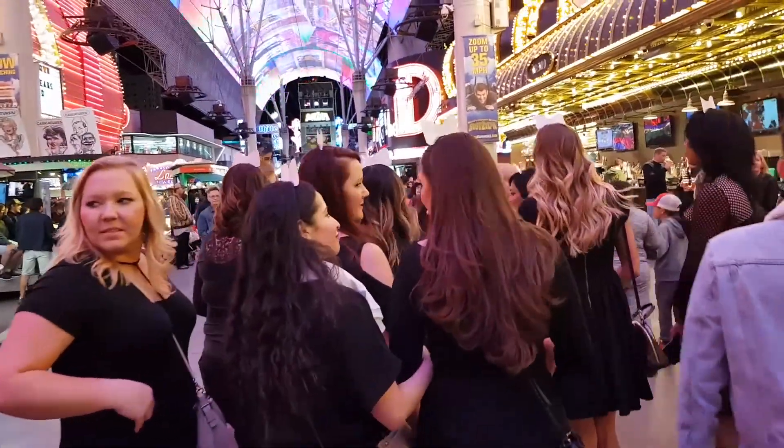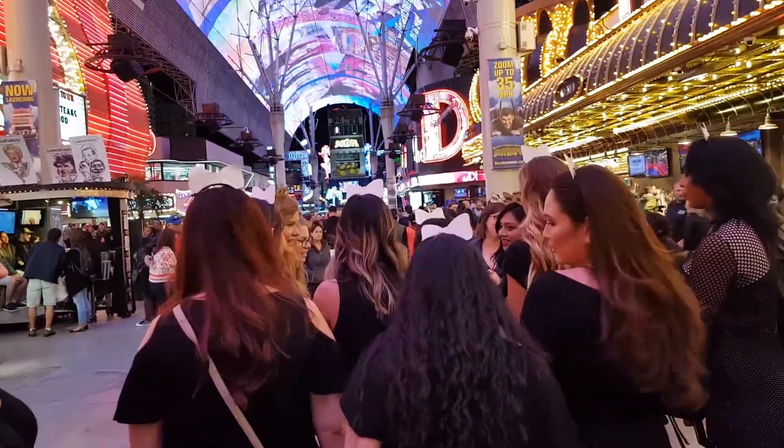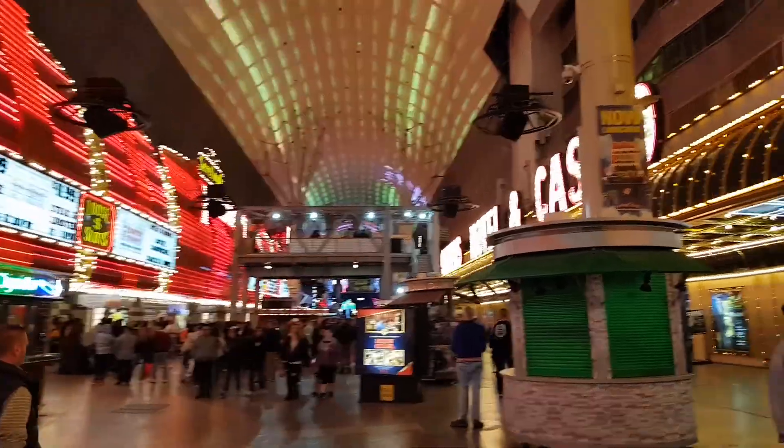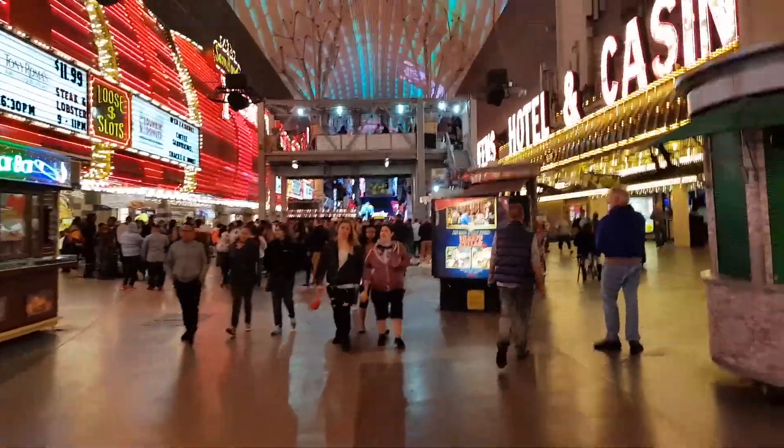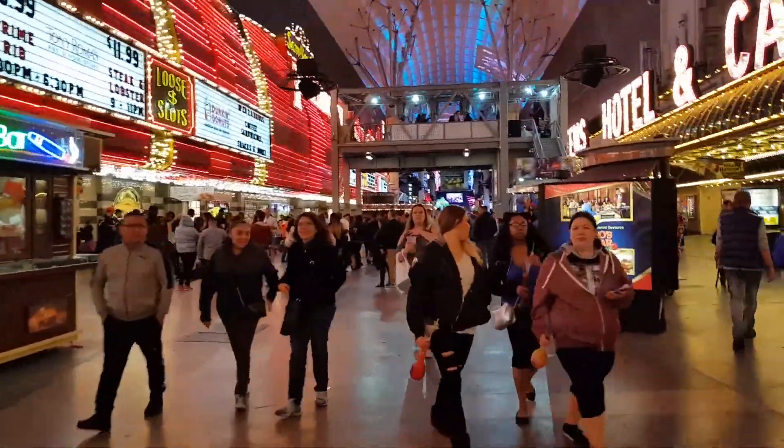Now, Fremont Street is home to the original Las Vegas casinos, and when you walk down Fremont Street, you'll find that it's pretty much a little bit of a nostalgia trip. The casinos are very, very retro compared to the ones on the Strip, and that can actually be a good thing.